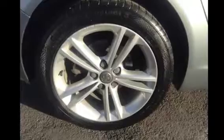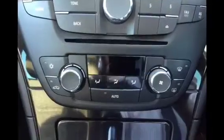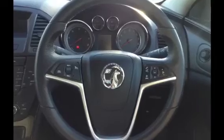Other features included on this SRI model are alloy wheels, a radio CD player with auxiliary point for your MP3, climate control, leather steering wheel with audio mounted controls, and cruise control.